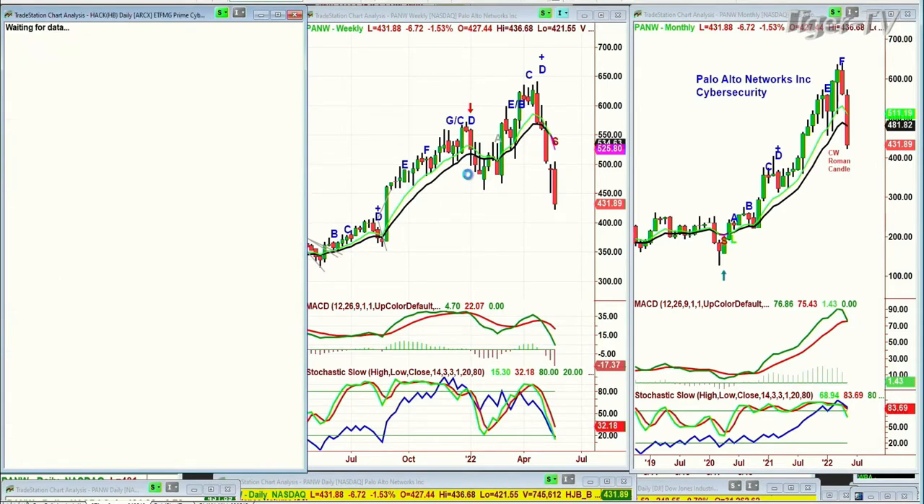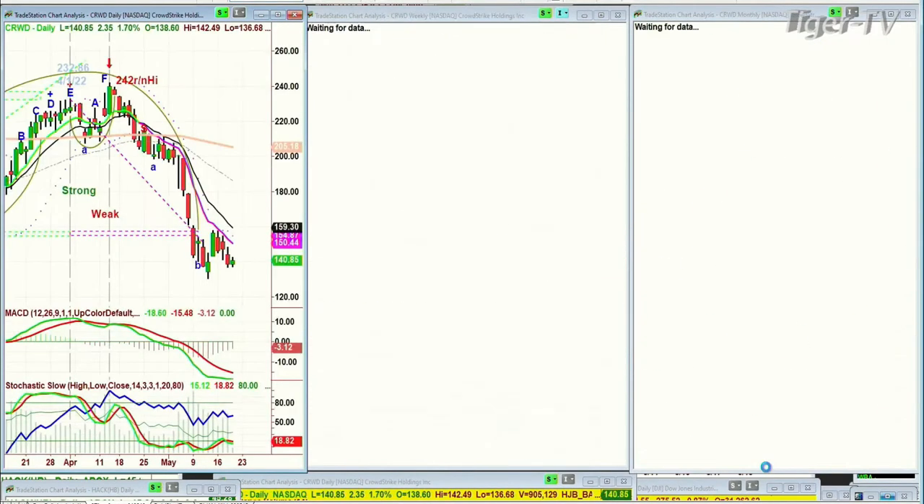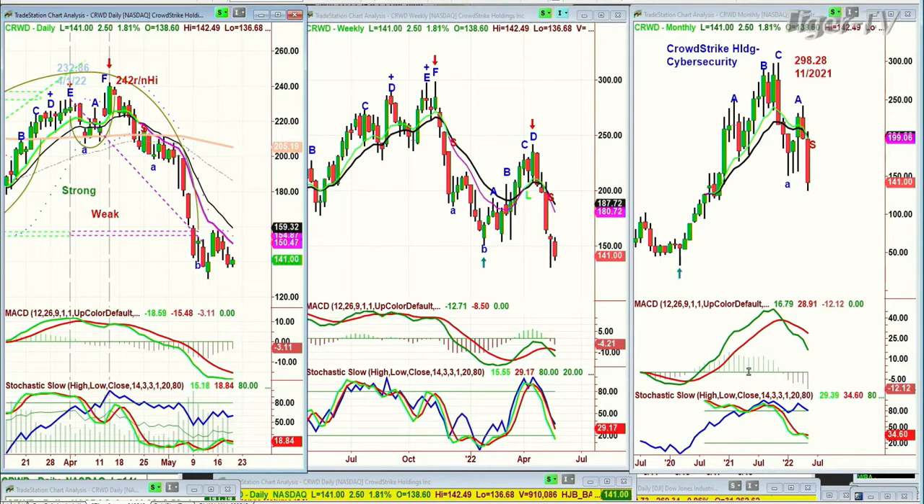Look at HACK, the cyber security ETF — it goes from 67.97 in November, the week of November 11th, makes this second big arch formation, VH pattern, comes down, takes out the left side low, and is now trading at 45.28. That's a 30–36% decline. CrowdStrike — C-R-W-D — has the same pattern. The 242 round number high was the last high made in April, and almost 298 was the all-time high in November. This is just telling us the selling pressure is intense.